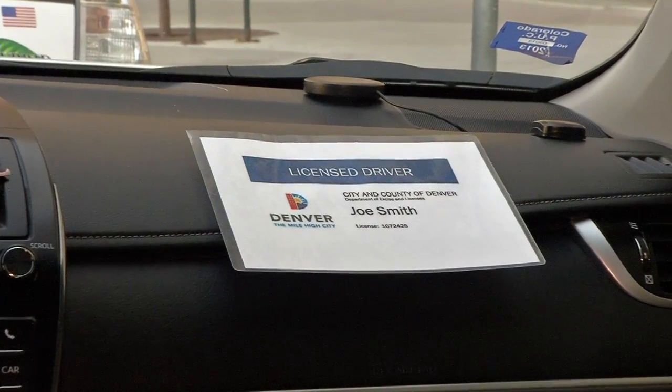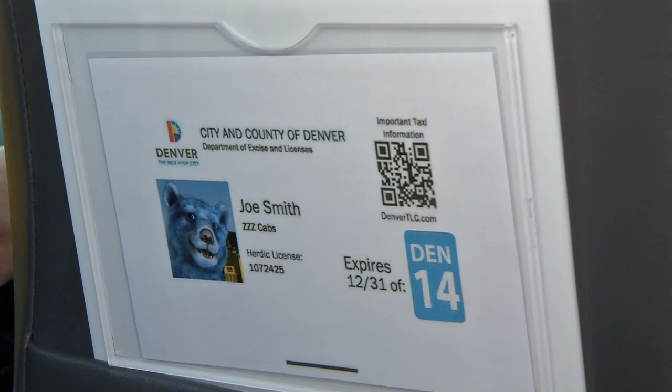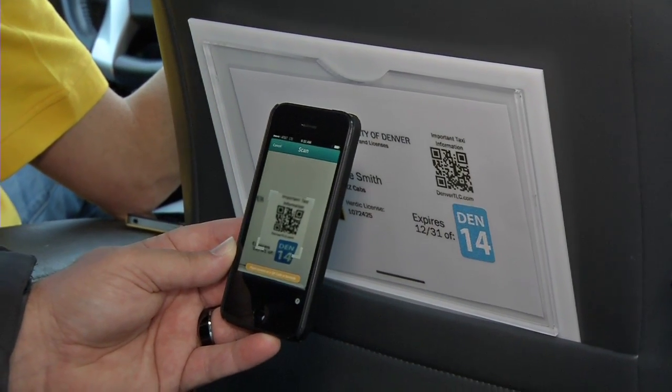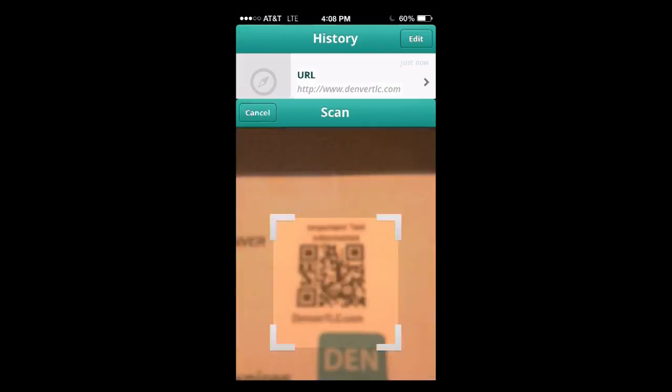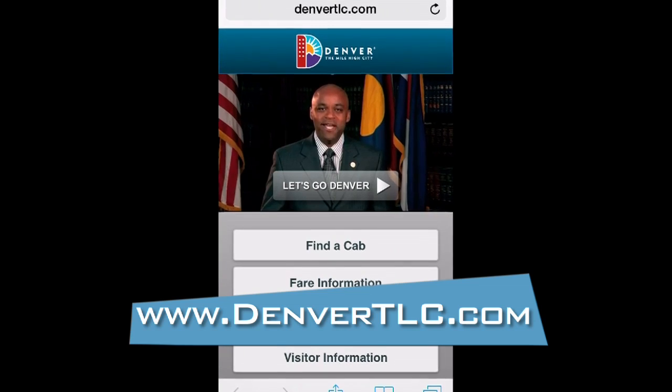Taxi drivers must now have two display licenses visible to the customer. One must be on the front dashboard and the other right in front of the passenger on the back of the front seat. You can simply scan the quick response code on the license from your phone or device and you'll be directed to the Denver Taxi and Limousine Council website.